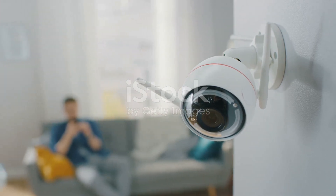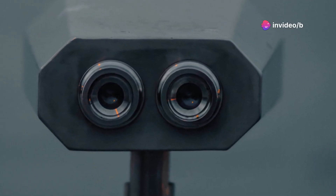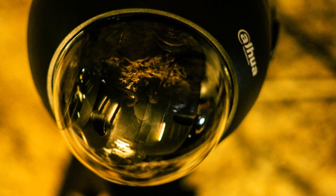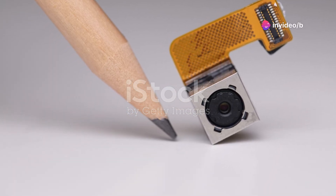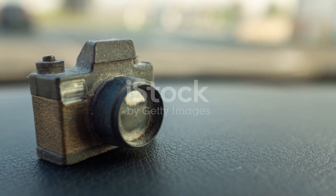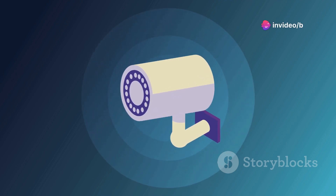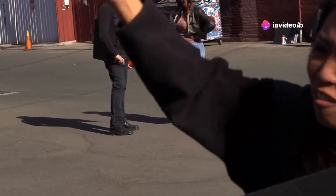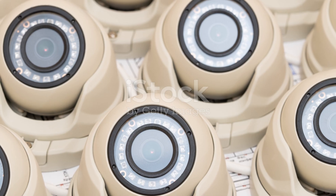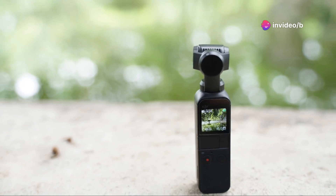Security is something we all think about, whether it's at home or on the go. This next gadget is all about giving you peace of mind in a tiny package. It's a mini surveillance camera that's so small it can practically disappear — you can place it anywhere without drawing attention, making it perfect for discreet monitoring. It records video in full HD 1080p at 30 frames per second, so you're not sacrificing quality for size. It also has motion detection, so it can automatically start recording if it senses movement — crucial for capturing unexpected events without manually starting the recording.